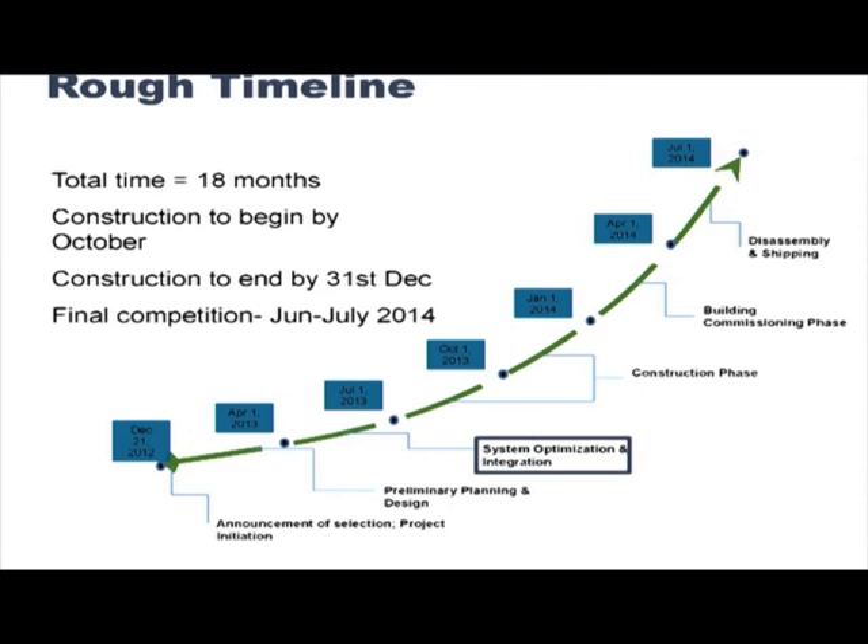A bit of perspective about the project through a timeline: we have 18 months that we will be spending on this project. It started in January, so we are almost halfway through. The construction of the house will begin in October, we should have a first model ready by the beginning of January, and the final competition is in June–July 2014.